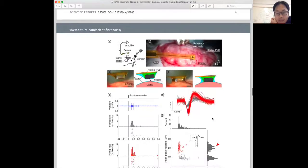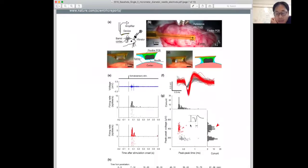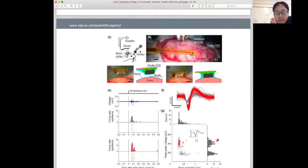With the flexible package device we did the same experiment and also see the red signal. This time we used vibration stimulation — we vibrated the whiskers of the mouse, and in response to this stimulation we detected signals from the sensory cortex area.